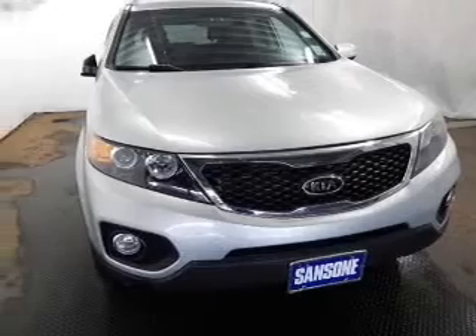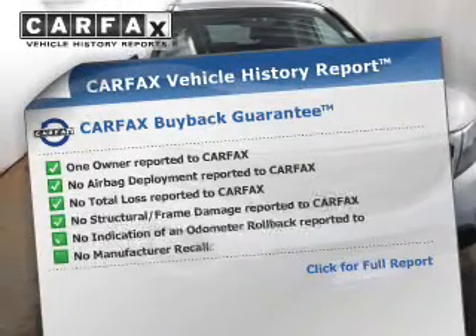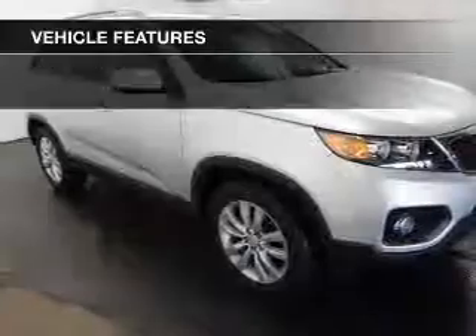The anti-lock braking system will keep you safe on the road, and a Carfax vehicle history report allows you to purchase with confidence and the knowledge that your buy was a smart choice. Plus, enjoy these notable features that are included in this vehicle.